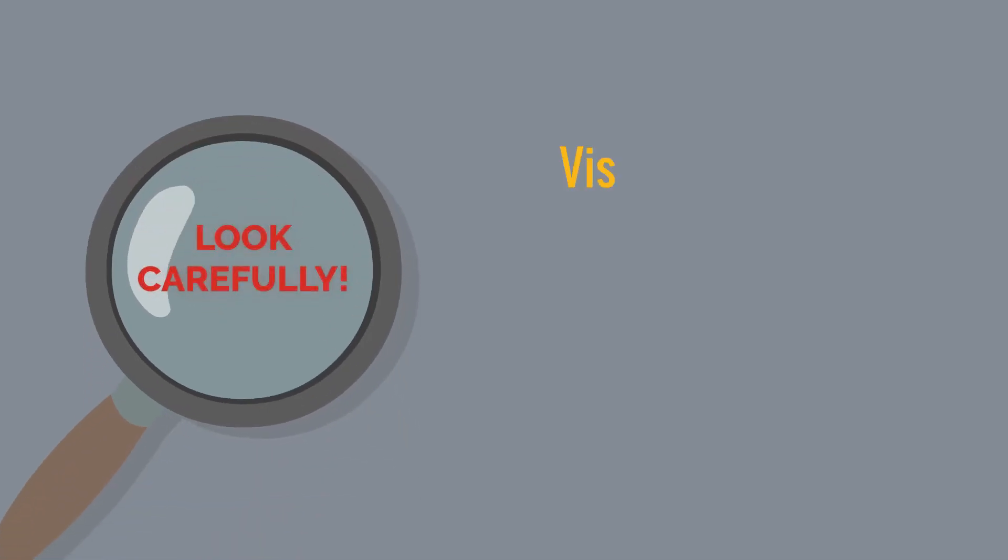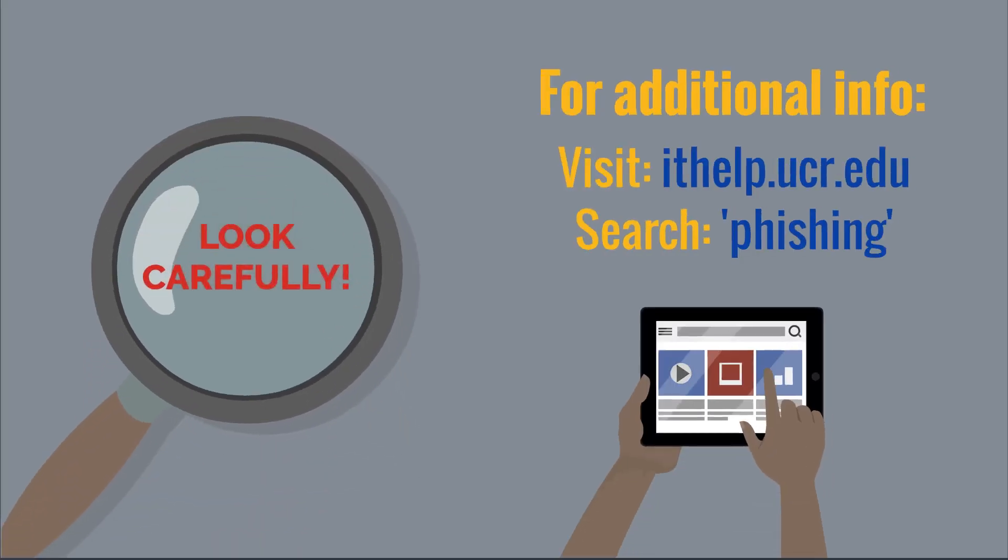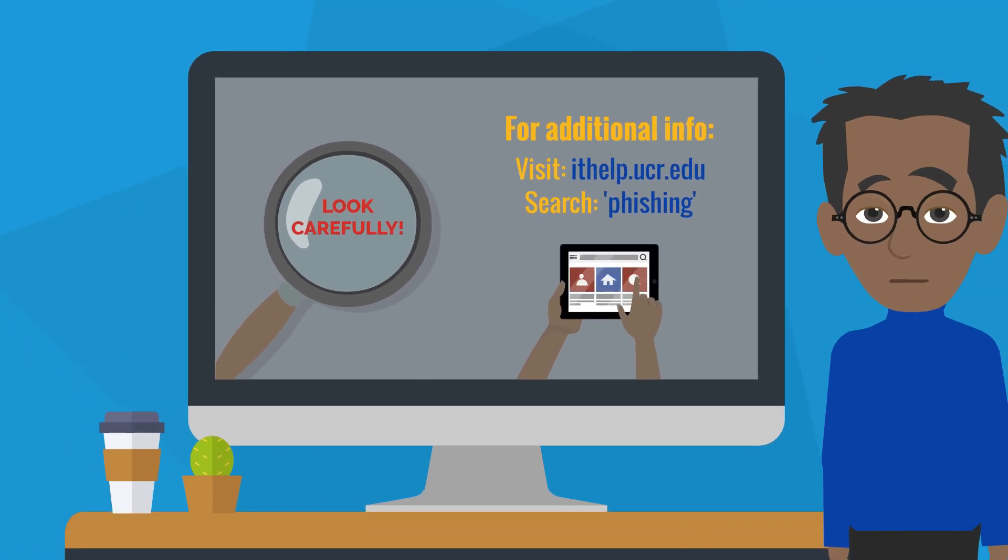Remember, you should carefully examine any unsolicited or suspicious communications and report anything that doesn't look right. Thank you for watching.